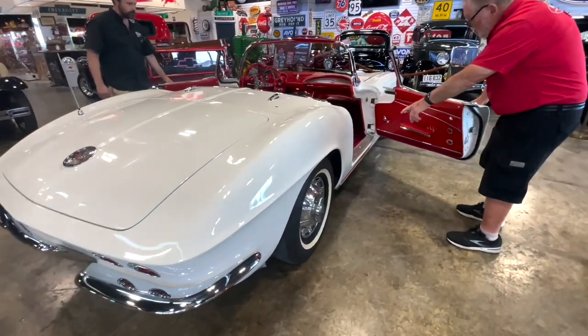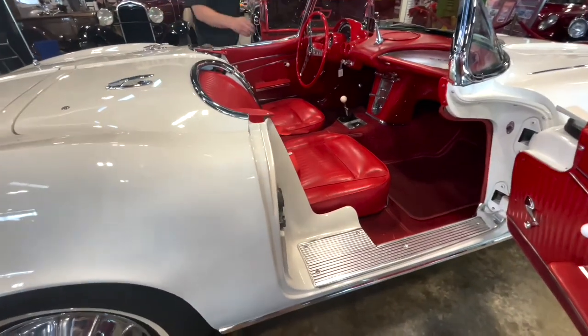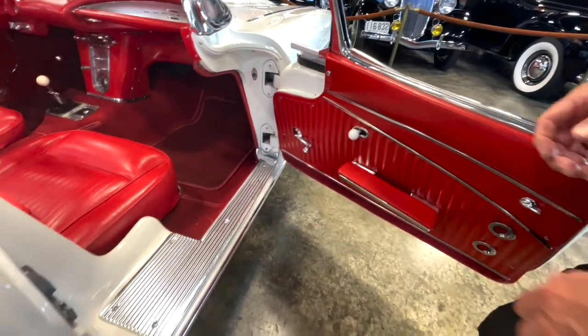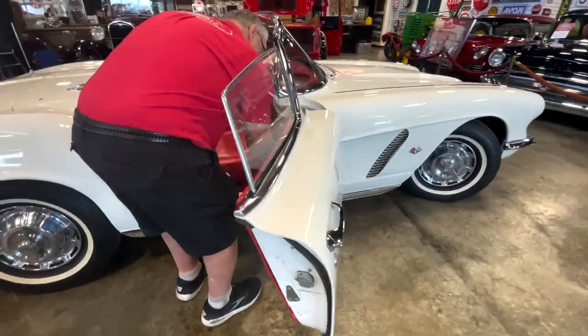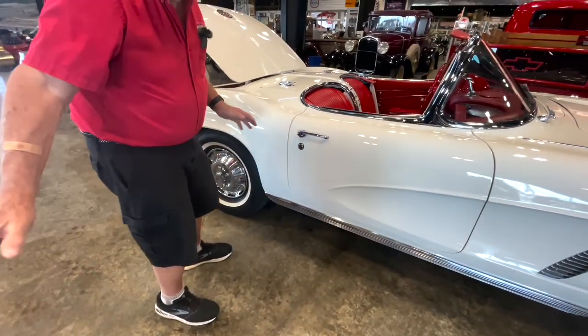Look in here — you can see all the sill plates and the door jambs, it all looks good. The paint on this thing is beautiful. Look at this nice door, and the windows — they crank up and down easy. Closes nice.